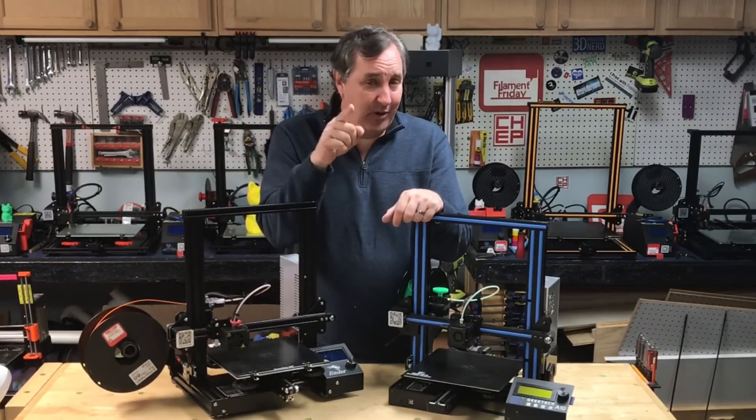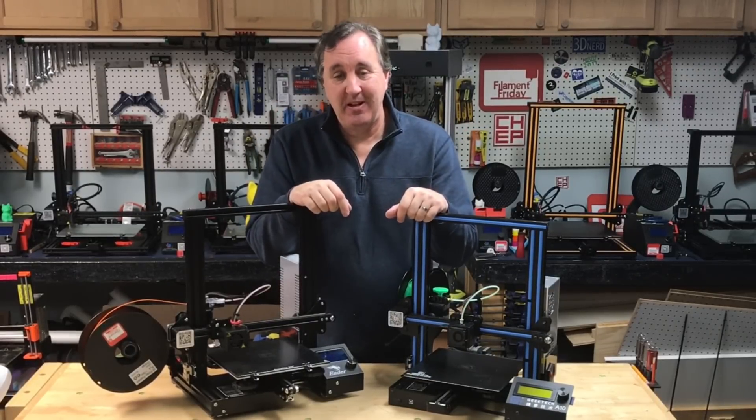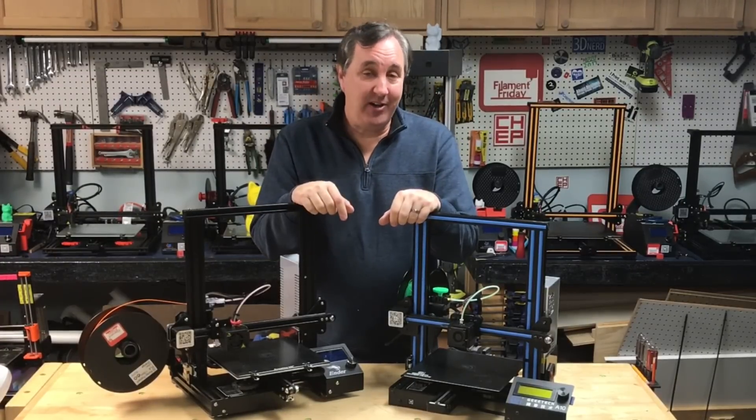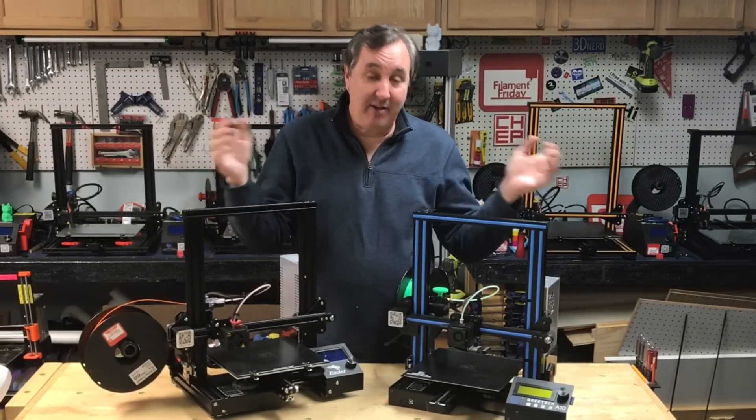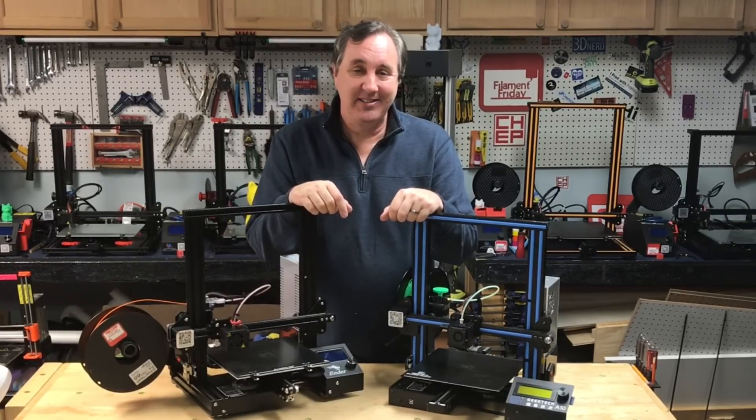So here's where I ask you: what are you looking for from the channel in 2019? Let me know in the comments below. That's it for this one, that's it for this year. I'll see you next year right here at Filament Friday — where I know it's not Friday, but every day is Friday right here at Filament Friday. See you next year!